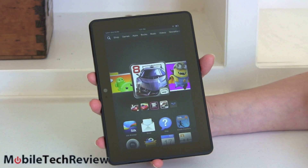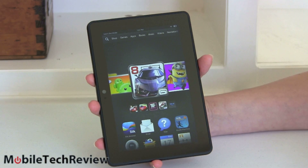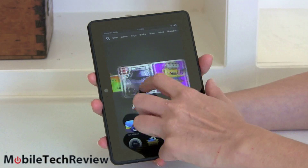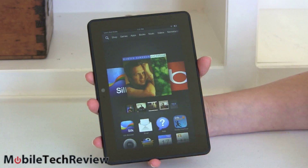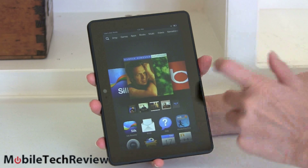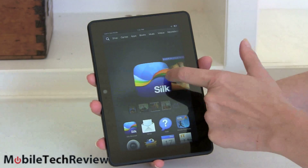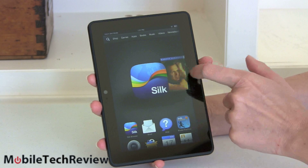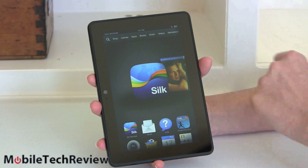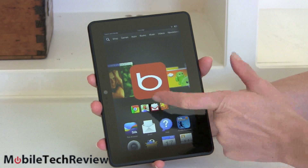Here is the latest Kindle Fire — the Kindle Fire HDX. They went with the HDX name because this is super high resolution. Even compared to other tablets on the market, the 7-inch size comes in at 1920 by 1200 pixels, which is bigger than 1080p — higher resolution than your 1080p flat screen TV at home.